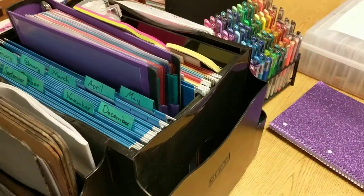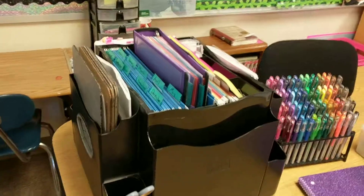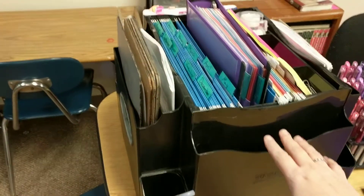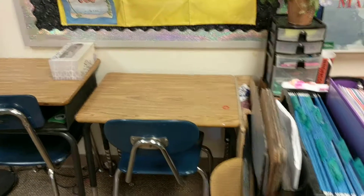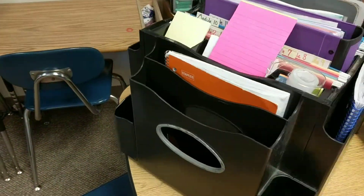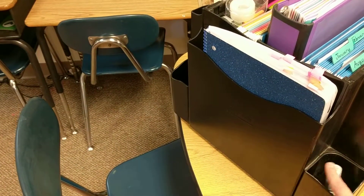This was sold at Staples — I think it used to be called the Donald Trump organizer, though I'm not sure they call it that anymore. I've had it for a really long time. I use this next to my kidney table; I stick it on that table right there and I love it because it spins around and I can put dry erase markers in it when I'm working with teams.